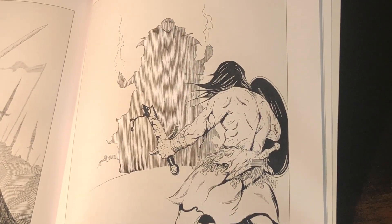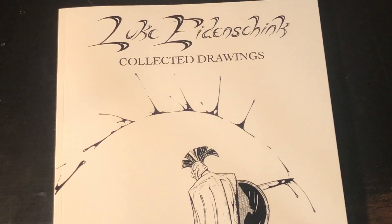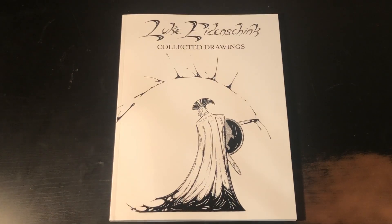Thank you, Luke, for sharing your amazing work and making it available for art fans like me.